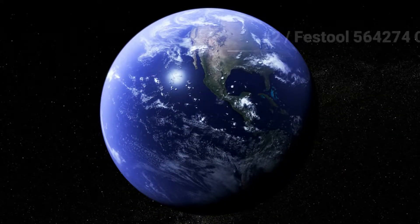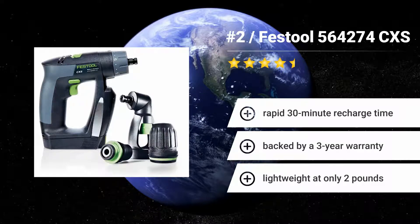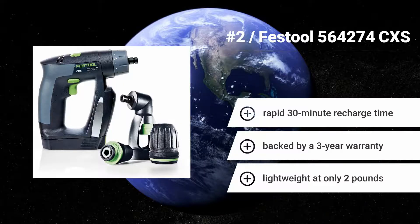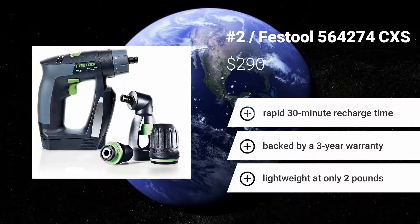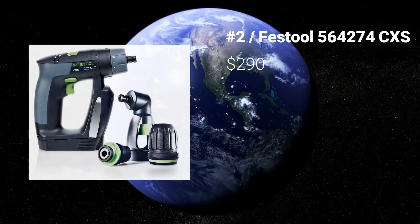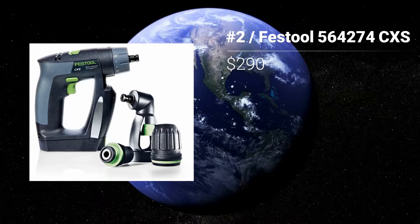Number 2: Festool 564274CXS. If you're searching for a top-recommended cordless drill, the Festool 564274CXS is our suggestion. It has many great reviews proving the quality of this product and comes with a great deal of capabilities. Features: Rapid 30-minute recharge time. Backed by a 3-year warranty. Lightweight at only 2 pounds.